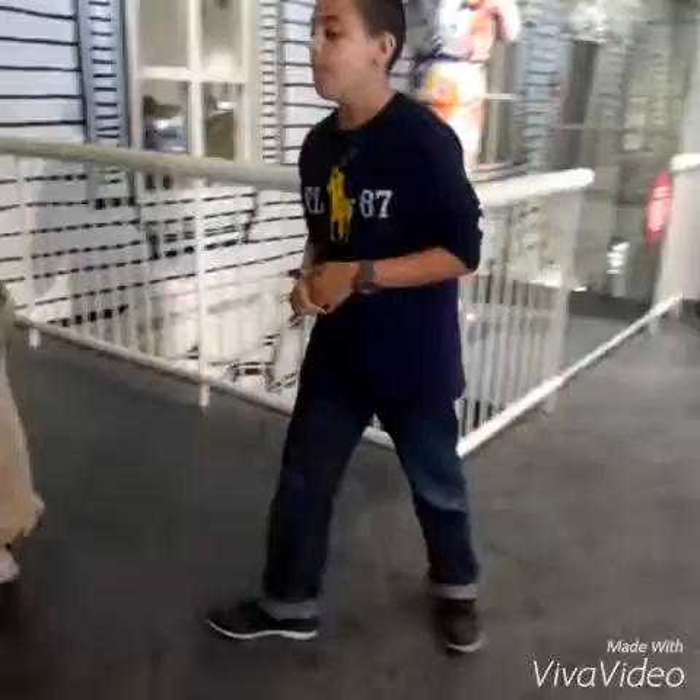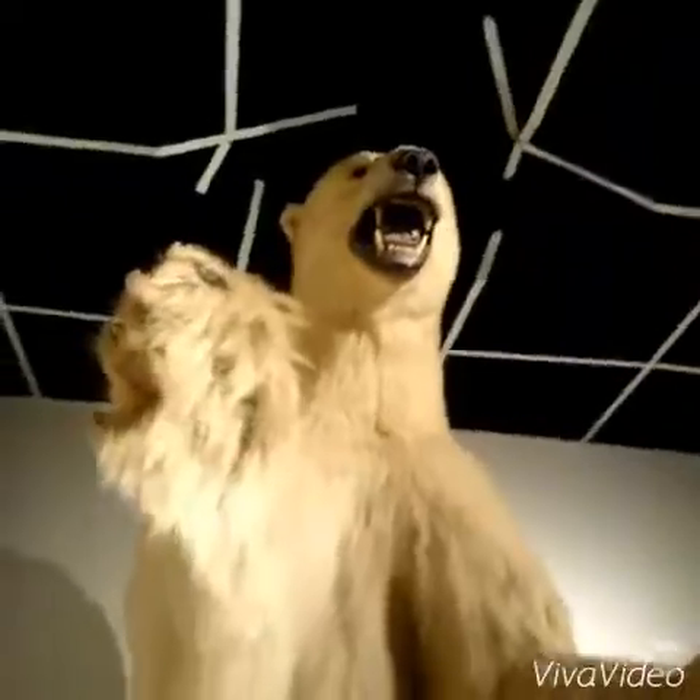He wants me to call him Ahmed today for some reason. Here he is — the person. Everyone look at this polar bear.